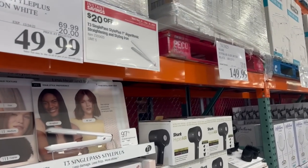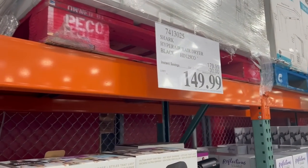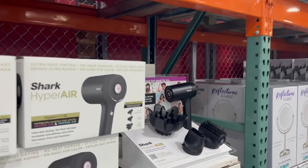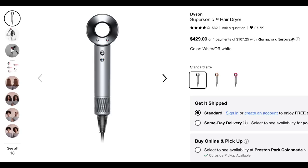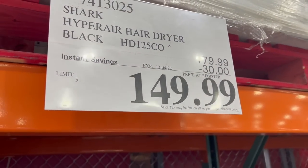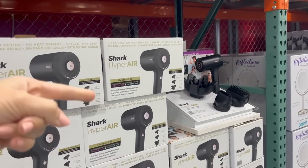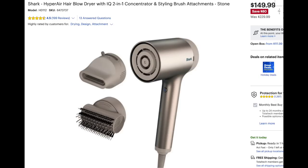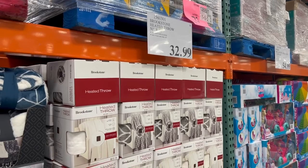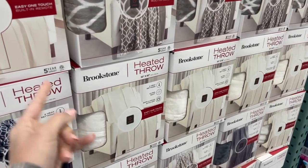Next we got some deals on hair care items — twenty dollars off this straightener, and then thirty dollars off the Shark Hyper Air hair dryer, which is the dupe for the super expensive over four-hundred-dollar Dyson hair dryer. Thirty dollars off expires in just a few days, so if you're watching this after the fourth the deal is no longer going on, but the Shark hair dryer is also on sale at Best Buy and Amazon for the deal price of $150.